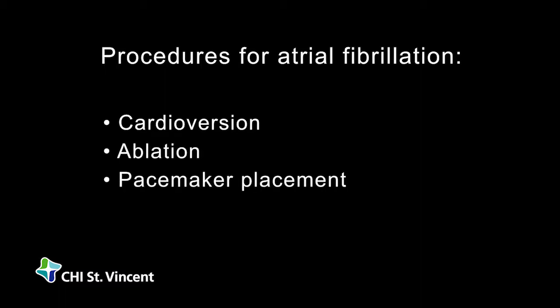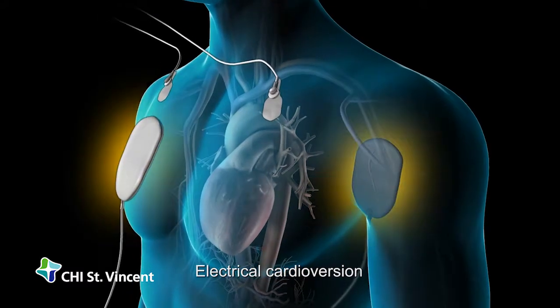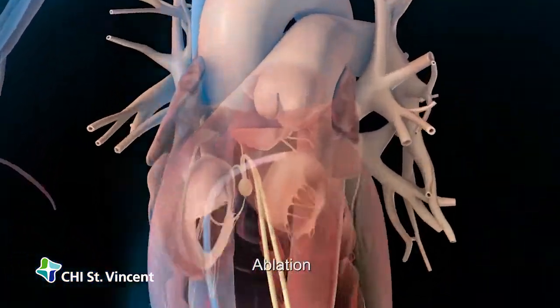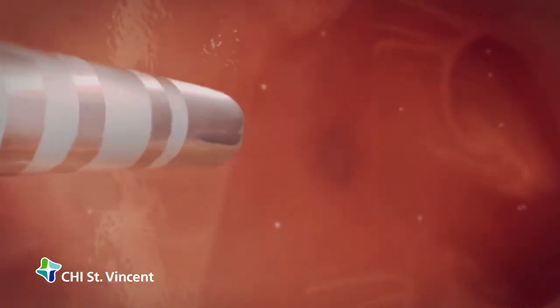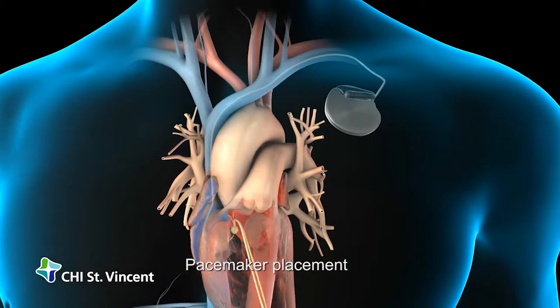In addition, your doctor may recommend procedures that restore your heart's normal rhythm and rate, such as cardioversion, ablation, or pacemaker placement. In electrical cardioversion, your doctor will give your heart a shock to start a normal heart rhythm. During ablation, your surgeon will use radio wave energy to destroy the heart tissue generating the abnormal electrical signals. In pacemaker placement, your surgeon will implant a small device under the skin, near your heart, to regulate your heart's rhythm.